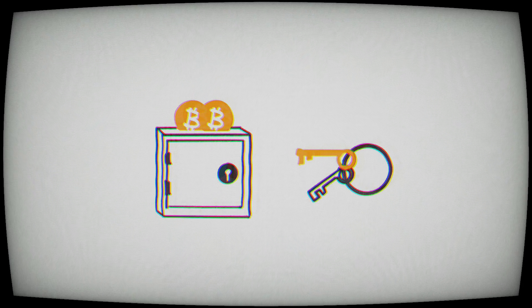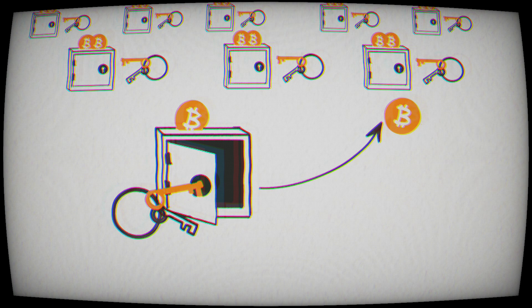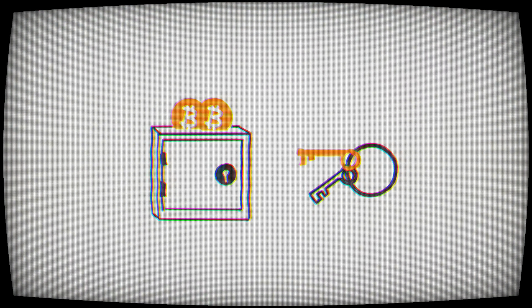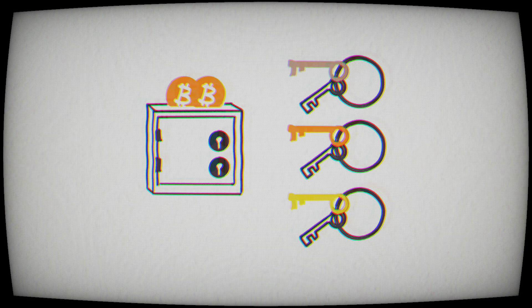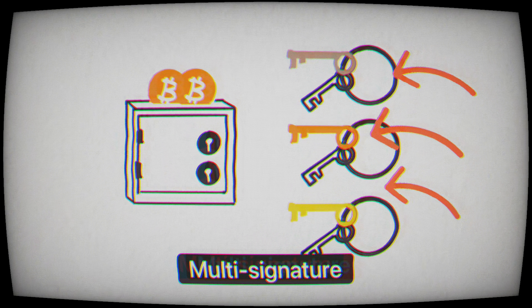All Bitcoin in the world is controlled and secured by Bitcoin keys that you need to unlock and move the Bitcoin to somebody else. The majority of the world's Bitcoin is in a wallet with one key and one lock, called single signature.